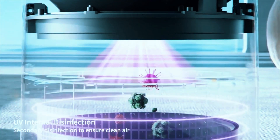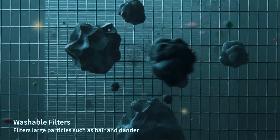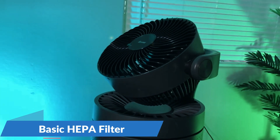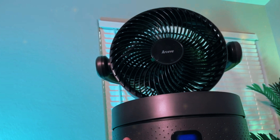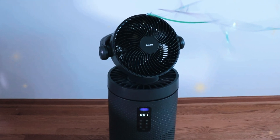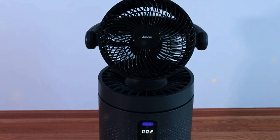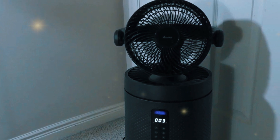Cleaning power. The core of any air purifier is its filtration system, and the MK08W boasts a two-filter setup. The first is a basic HEPA filter, which is industry standard for capturing microscopic allergens like dust, pollen, and pet dander. HEPA stands for high-efficiency particulate air, and these filters are known for trapping at least 99.97% of particles as small as 0.3 microns.